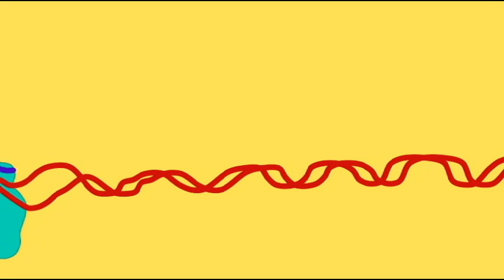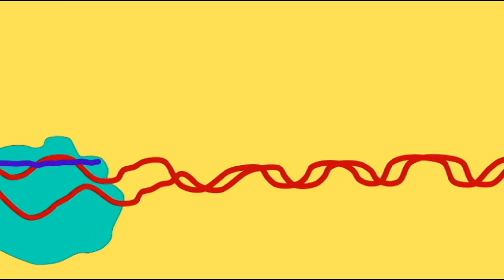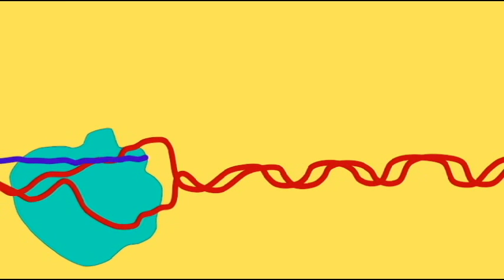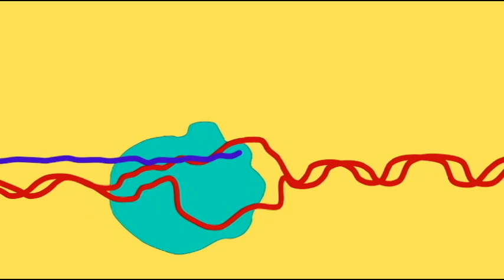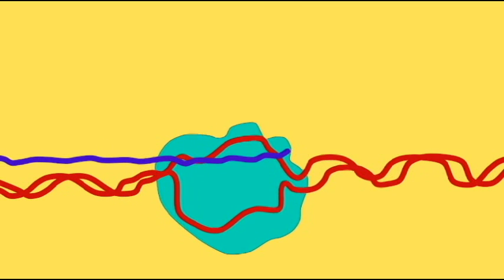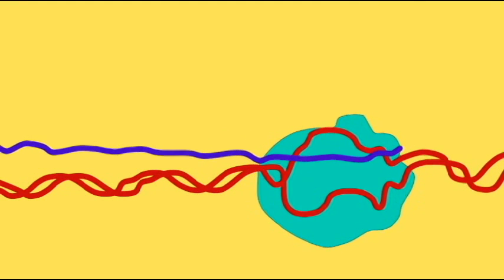The most important step in the process of transcription is determining where a gene starts. There are 3 billion nucleotides in the human genome. Starting at one point results in utter nonsense, while starting at a different point results in a message for an essential gene. So where does the gene start?